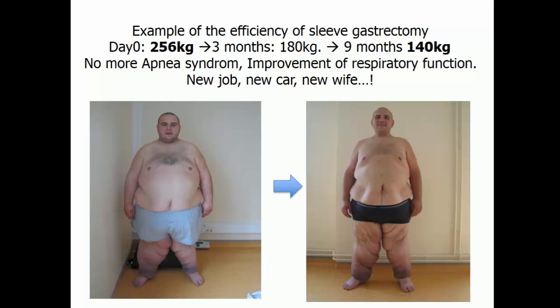These are patients we manage in our unit. To show you that bariatric surgery can be very beneficial for a patient — he allowed us to show his image — after nine months, you see an improvement of sleep apnea syndrome, improvement of respiratory function, a new job, a new car, and a new wife. This is absolutely a primary indication for this type of surgery in this situation.